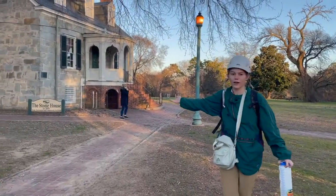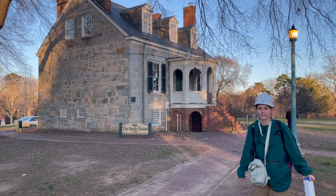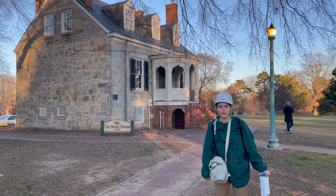Here is the stone house. According to the sign, it's been here since 1843. That's probably older than my mom.